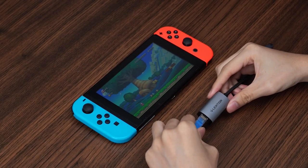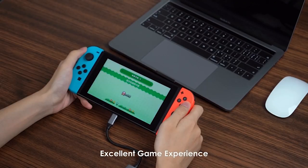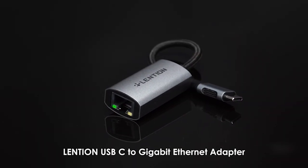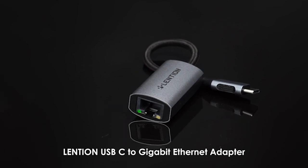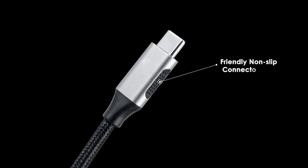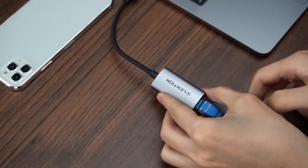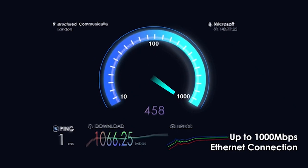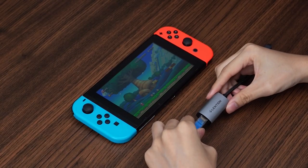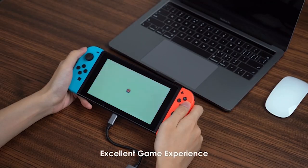The Lention Ethernet adapter is not only high-performing but also highly durable. Its unibody aluminium alloy casing allows for optimal heat dissipation, ensuring safe and reliable operation even during prolonged use. The reinforced braided nylon cable adds to its durability, making it resistant to wear and tear. Another advantage is its low power consumption — it operates efficiently without the need for an external power source. Simply connect it to your USB-C enabled device and you're good to go.